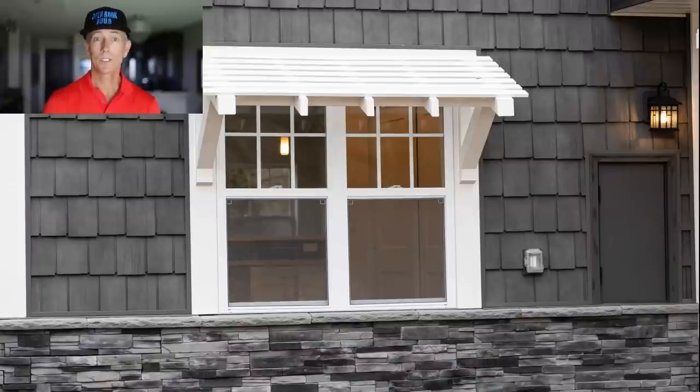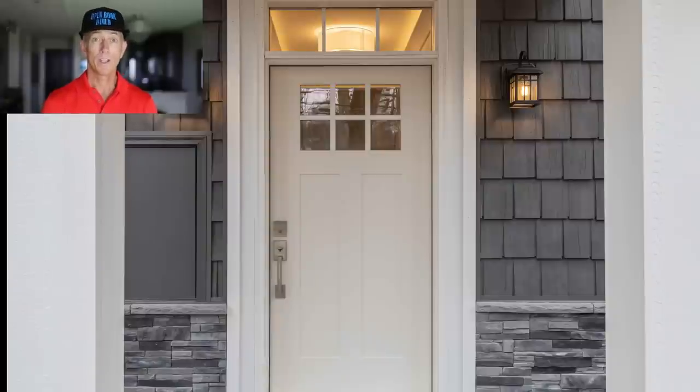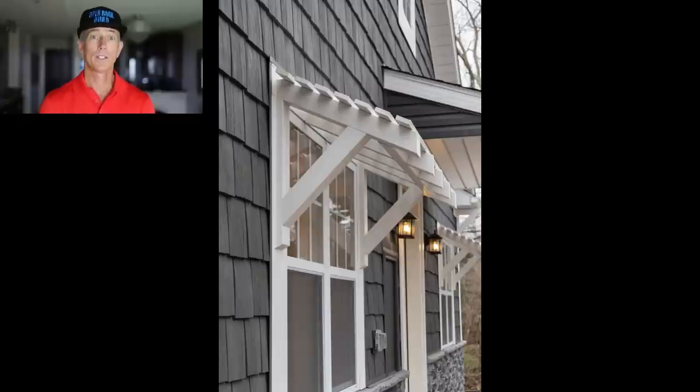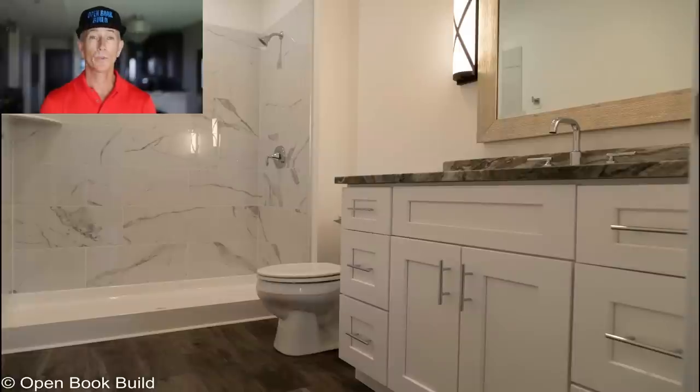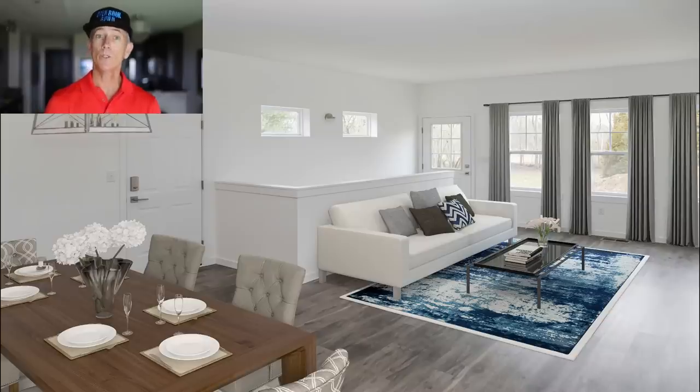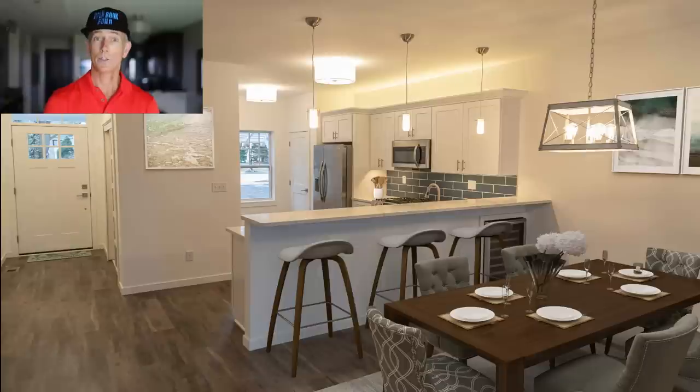So I'm going to cycle through some images of the home here as I speak with you. Hopefully this will give you a good idea about the level of finishes we used. Keep in mind, I'm giving you the cost of labor and materials to build this structure from the footings all the way through to the final paint. This should allow you to easily compare what it would cost you to build a similar home as an owner-builder.